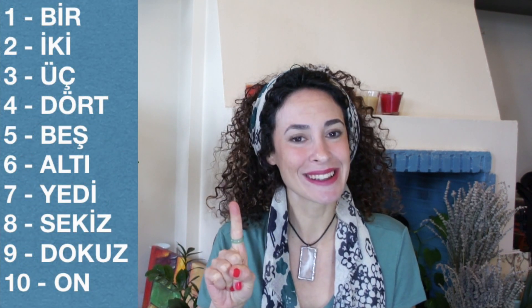So let's start counting together. Do you remember? One. Bir, iki, üç, dört, beş, altı, yedi, sekiz, dokuz, on. One more time: bir, iki, üç, dört, beş, altı, yedi, sekiz, dokuz, on.